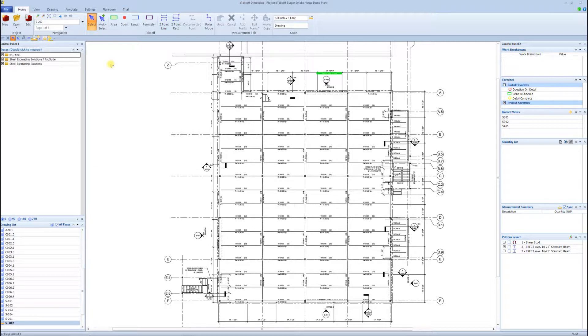Right now we're looking inside of eTakeoff, which is a takeoff software. The reason that I can help you transition into the digital world and get you doing a digital takeoff right off the bat is: one, I've been doing digital takeoff since 2001, so I'm very versed in the operations of doing so. The second part of that is when you come on board with the Still Erection Bid Wizard and Still Estimating Solutions and come on board with a digital takeoff program, it comes down to training.